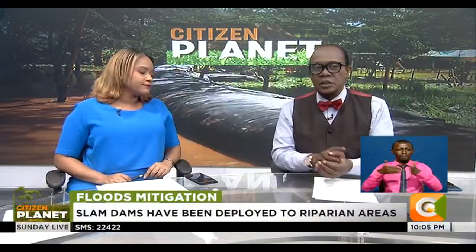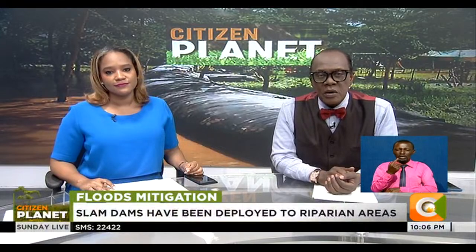With Kenya counting losses of up to billions of shillings from the aftermath of floods reported across the country, the Laikipia County government has embraced the use of technology to bar floodwaters from wreaking havoc. The county has installed 100 movable water barriers known as slam dams along riparian areas, not only inhibiting flooding but also ensuring water storage to be used in the dry season. Our very own Laura Tieno now reports on the new technology that has so far given promising results across the counties.